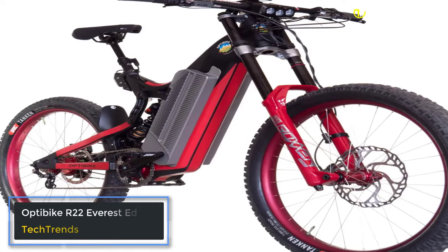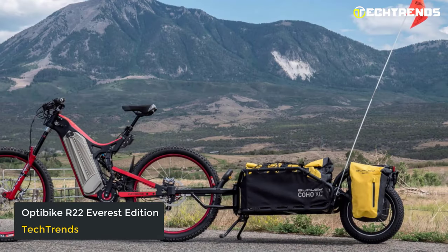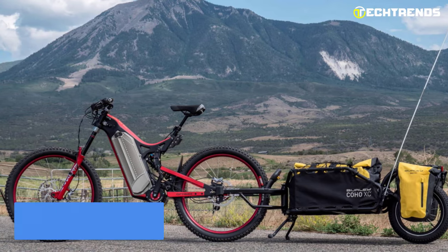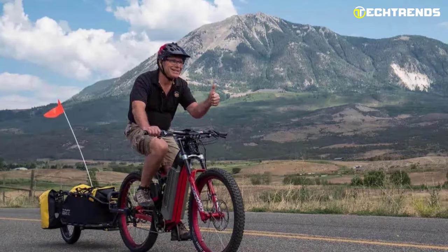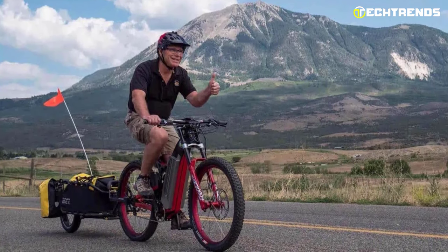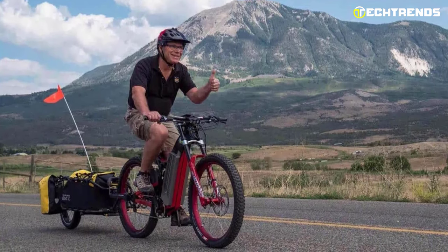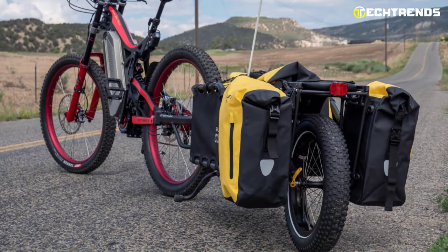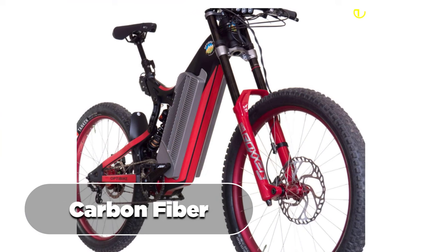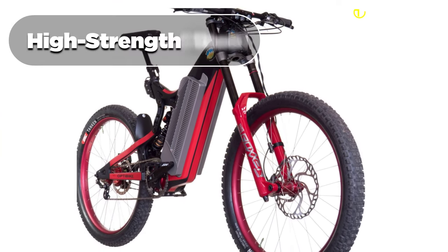The OptiBike R22 Everest Edition is the most powerful and dependable long-range bicycle globally. This high-performance adventure machine will enable you to ride more than any other e-bike. Whether riding for work or on a trek to the grocery store, you will get there faster and with less fatigue. The frame is made out of carbon fiber and the swingarm is made out of high-strength steel.